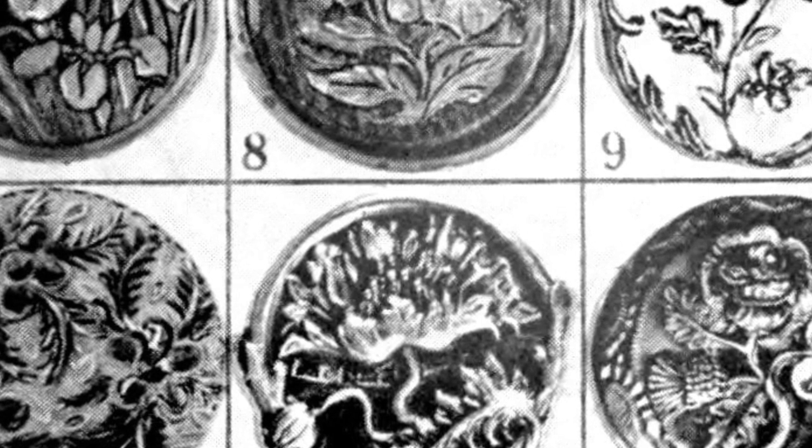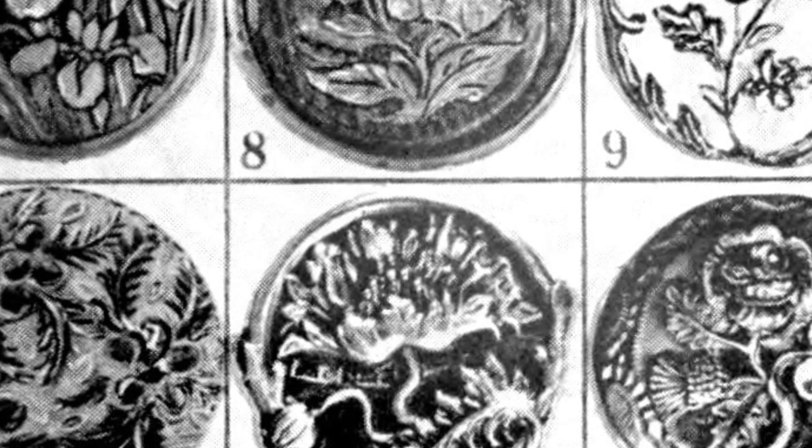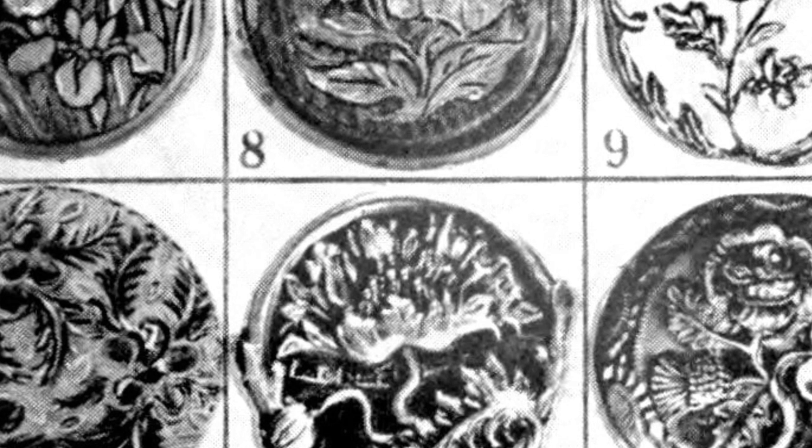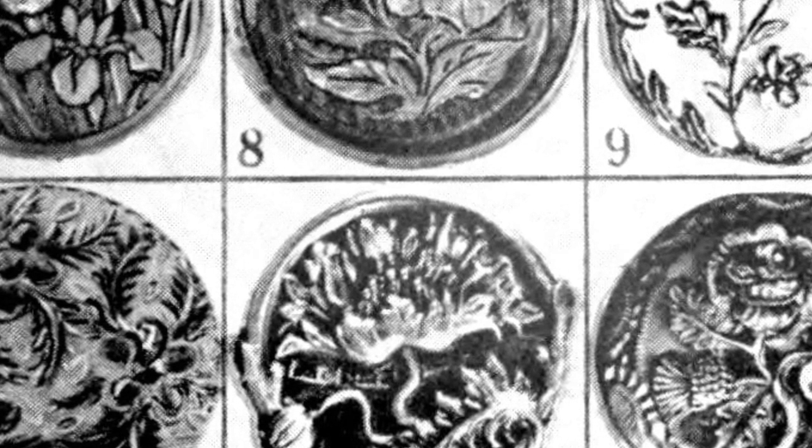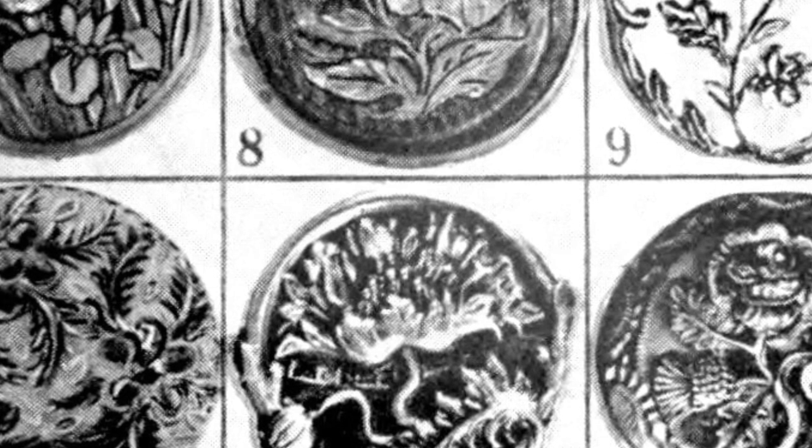Please note that some of the buttons mentioned have been reduced in size for display purposes, while others are shown in their actual size. In conclusion, antique buttons from the 18th and 19th centuries are truly exquisite collectible treasures. By learning how to identify these buttons, we can appreciate their historical significance and add them to our own collections.